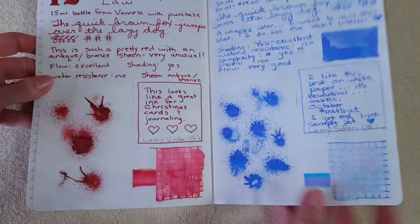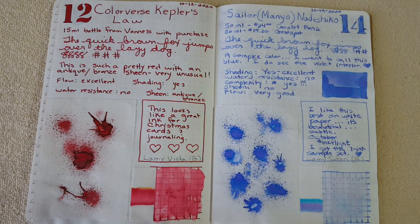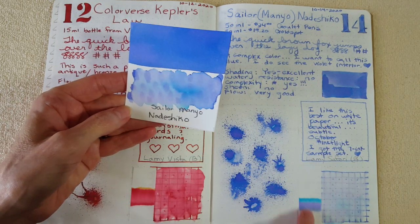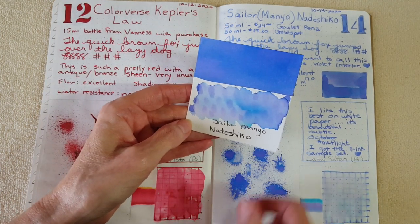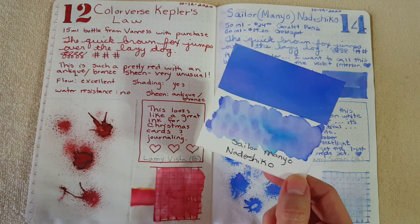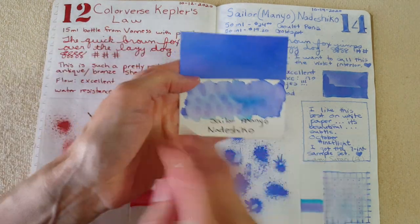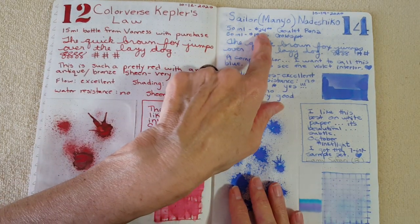Next up we're moving to Sailor Manyo Narashiko. This came in the ink flight, and it is that beautiful, complex blue with all kinds of neat stuff going on — look at that turquoise coming out, and it's even got some pink. It has a little bit of water resistance, nothing to write home about. A 50 ml was $24 at Goulet Pens, and there was a sale or something at Gold Spot so that was like $19.20.